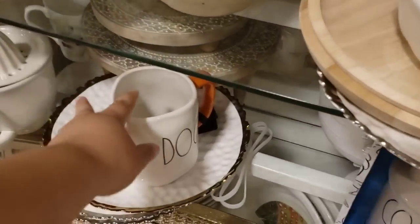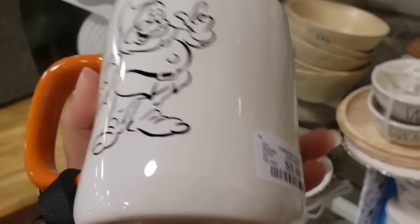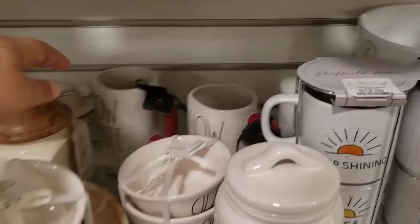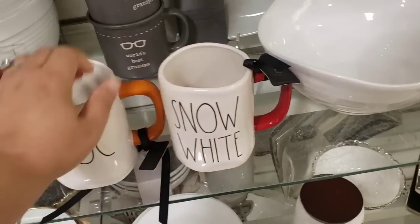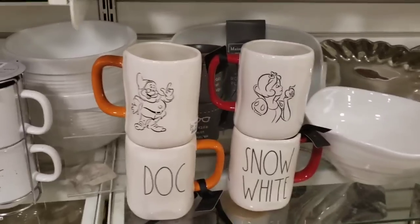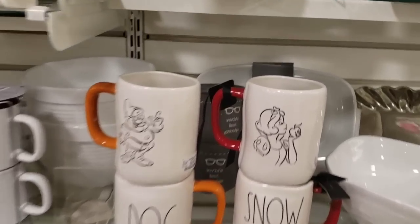Oh look what I found here! 9.99 - that's expensive, but I see some right here. Snow white and it's cute. Hey y'all, look at these - first time actually seeing these. They're 9.99 each, there's four of them. I wanted to show you how they look - look at that.